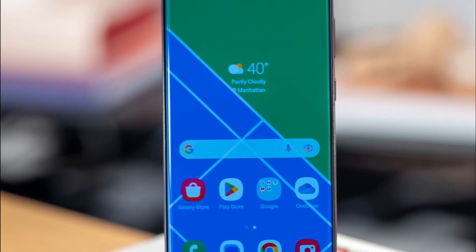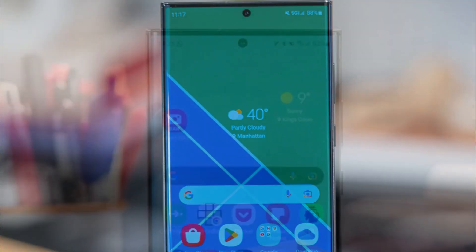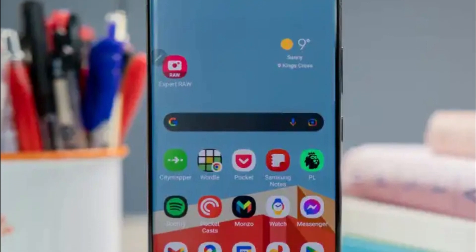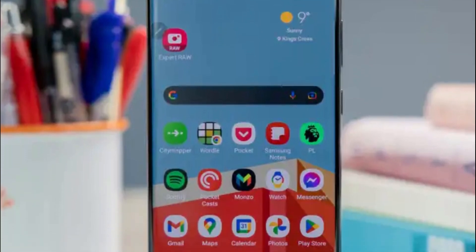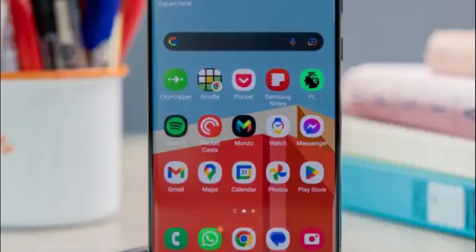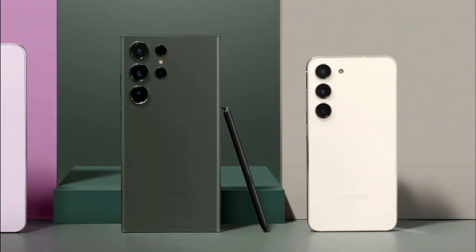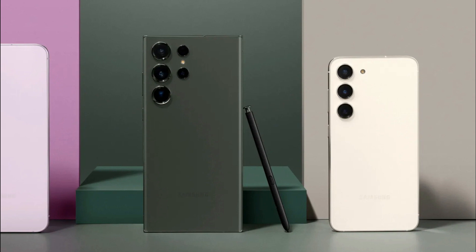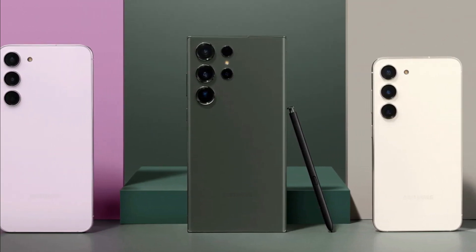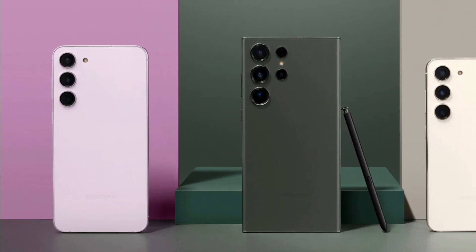In terms of camera capabilities, the Galaxy S23 does not disappoint. The rear camera setup boasts a powerful 108MP sensor, which captures stunning detail and produces sharp, vibrant images. The phone also incorporates advanced AI algorithms to enhance your photos and make them look even more professional. Whether you're a photography enthusiast or simply love capturing precious moments, the Galaxy S23 is a reliable companion.